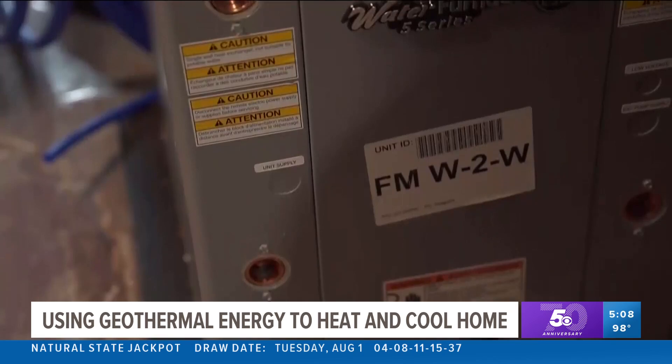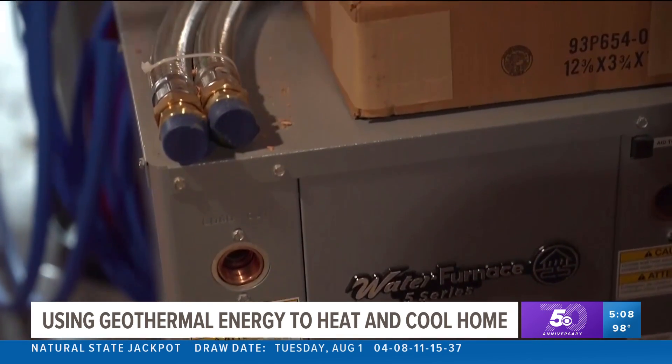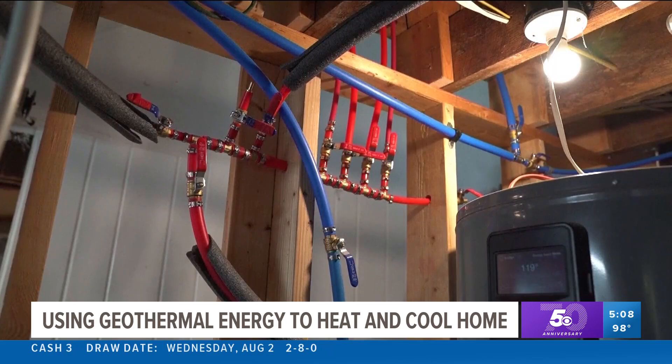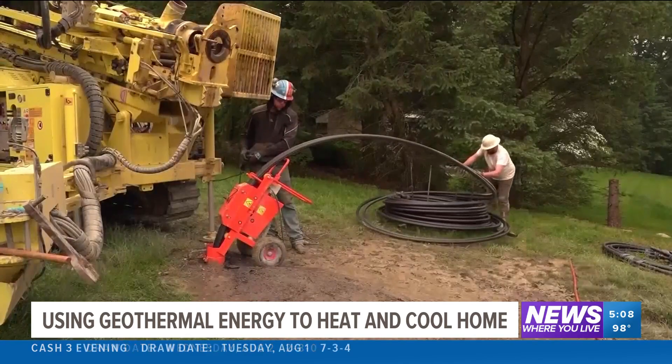Nobody else — none of our neighbors or friends — have done this, so they're all looking to us to see how the performance is going to be. Homeowners using geothermal energy can save anywhere from 30% to 70% on heating and cooling costs, depending on where they live. People in places with cold winters and hot summers see the largest benefit.